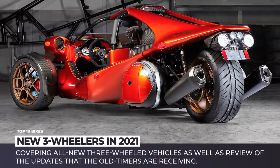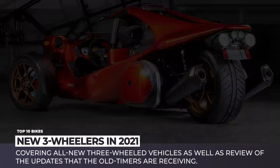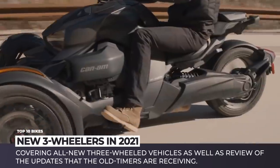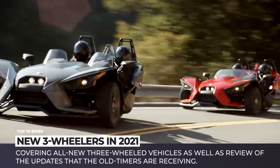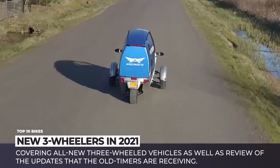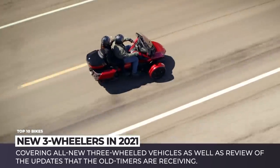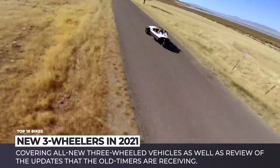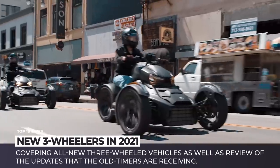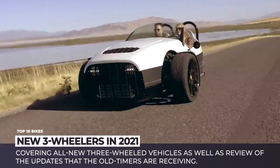The middle ground offered by three-wheelers has always been attractive to manufacturers. For car-type vehicles, it opens up the possibility to circumvent some safety requirements and get classified as an autocycle. Motorbikes, on the other hand, can benefit from added stability sought after by many riders. These and many other reasons make three-wheelers a quite vibrant automotive segment.